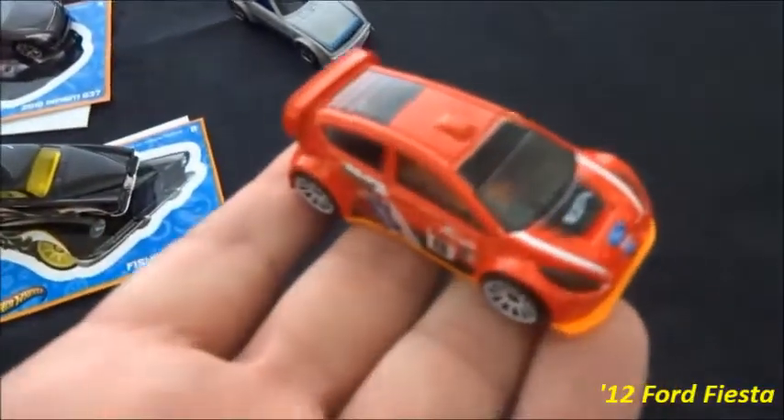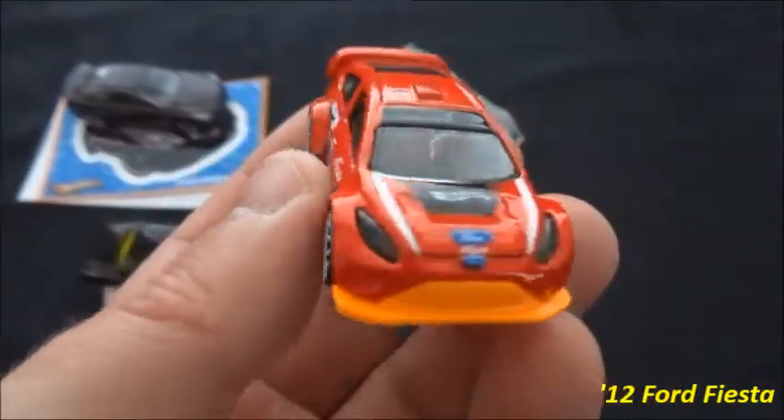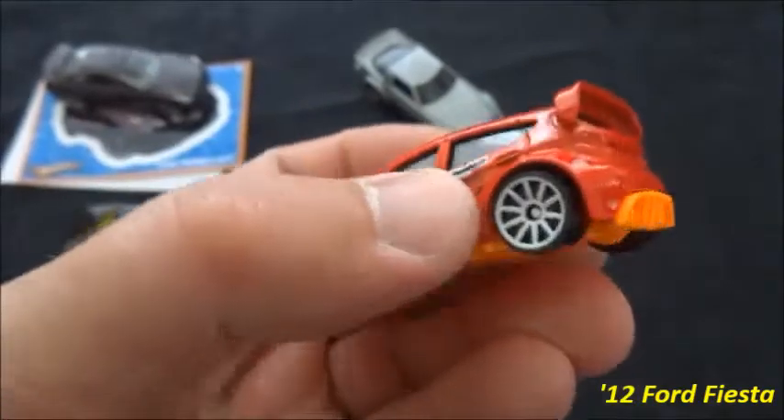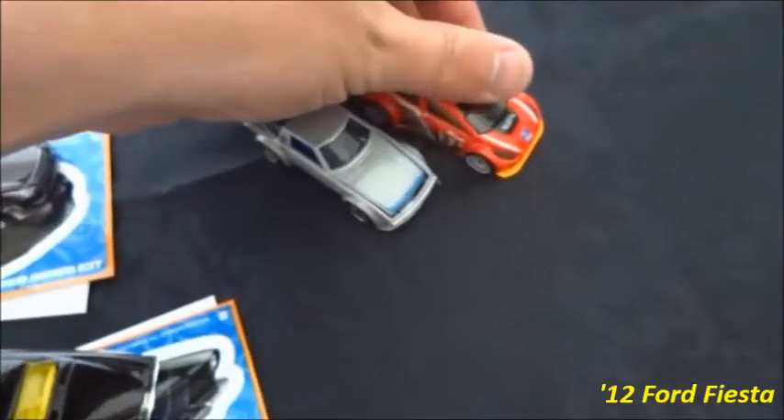We've got an earlier treasure hunt from the N-case — this is the Ford Fiesta, and this is another brilliant casting. This would probably be a good competition for the best treasure hunt of 2013 in my opinion.